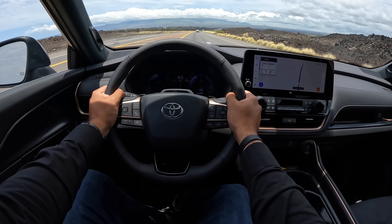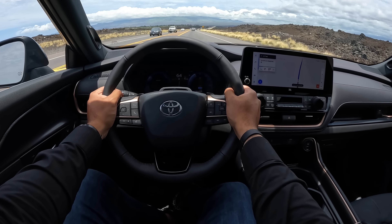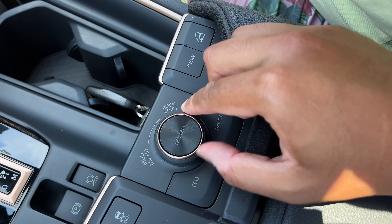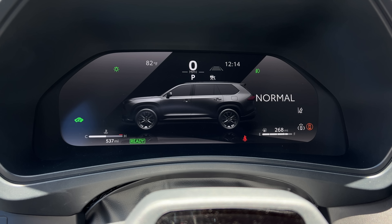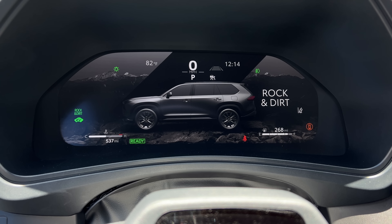Seems like the Grand in the title stands for more than just the size - it actually feels pretty grandeur in terms of luxury. The gas and hybrid models can be had with either front-wheel drive or all-wheel drive, while the Hybrid Max is only available with all-wheel drive. You have a few drive modes to pick from. All three Grand Highlanders get eco, normal, and sport, but only the all-wheel drive gas and the Hybrid Max will give you mud and sand, rock and dirt, and snow.